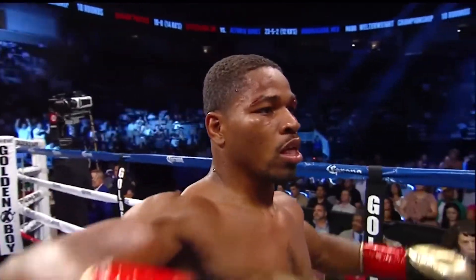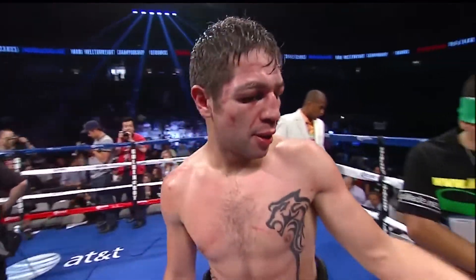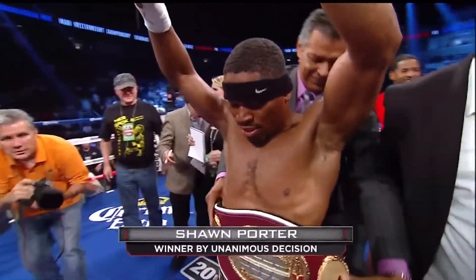Sean Porter, a cut over both eyes, taken into very deep water. And still undefeated — Sean Showtime Porter.